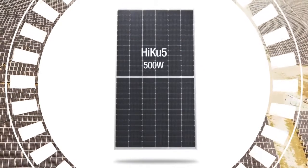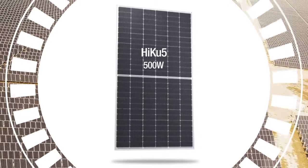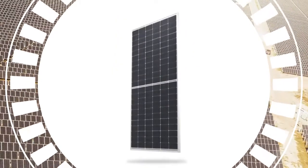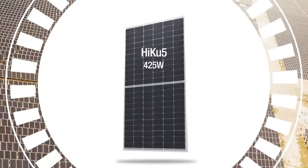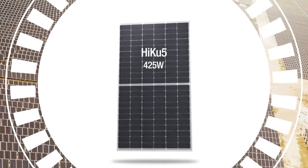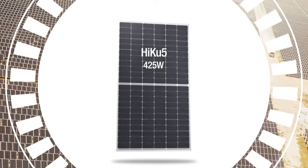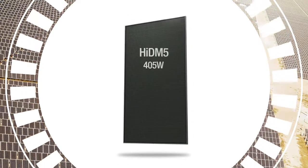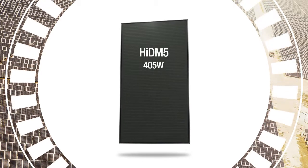Haiku 5 is similar but monofacial, up to 500 watts. There's also a smaller version of Haiku 5 for rooftops: 6 by 11 dual cells in poly or mono PERC, up to 425 watts. Hiku 5 is our premium residential high-density module.